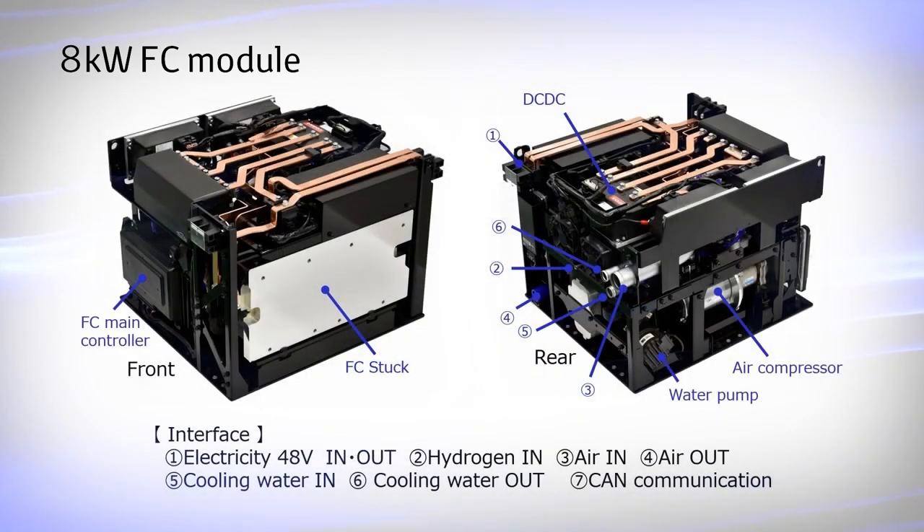The 8kW FC module mainly consists of the FC stack, hydrogen circulation pump, air compressor, water pump, DC-DC converter, and FC main controller. It can be used as a 48V, 170A DC power supply by preparing a hydrogen tank, cooling water system, and air cleaner.